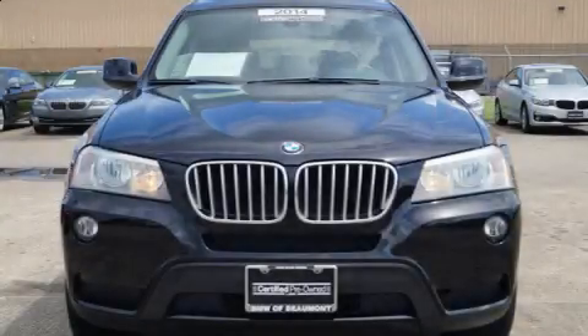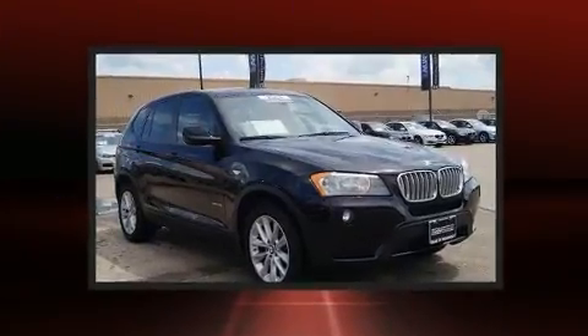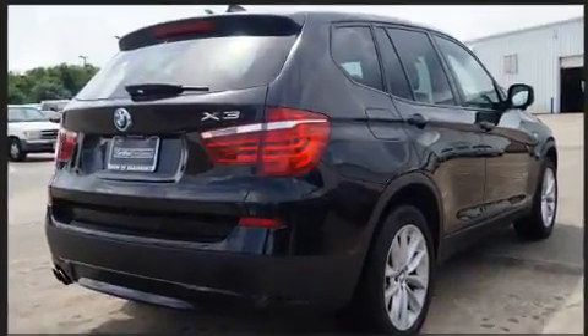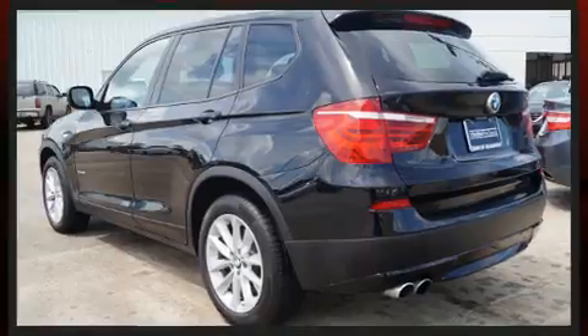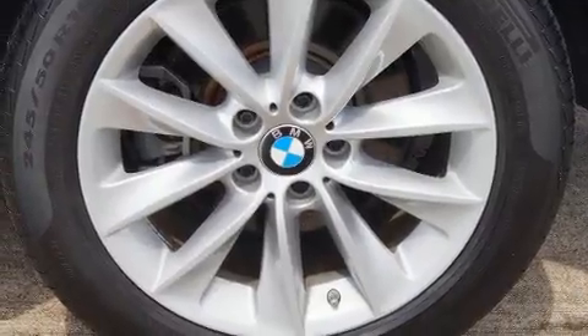Here's a great deal on a 2014 BMW X3 xDrive 28i. With fewer than 25,000 miles on the odometer, this vehicle is constructed with a discerning driver in mind. It features all-wheel drive versatility, an automatic transmission, and a 2-liter, 4-cylinder engine. A turbocharger further enhances performance while also preserving fuel economy.